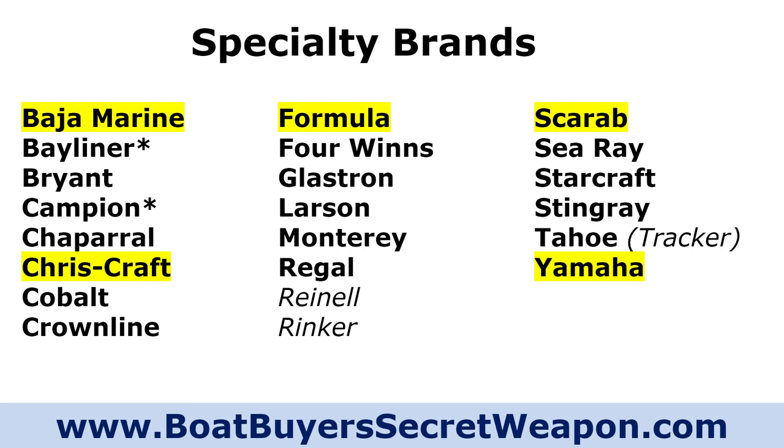The first thing to cover is the specialty brands — brands that are not your traditional family bow riders. You've got Baja and Formula, which are definitely performance boats designed to go a little bit faster. Formula is kind of a combination of performance and luxury — very well-made boats on both counts, but more designed around speed.